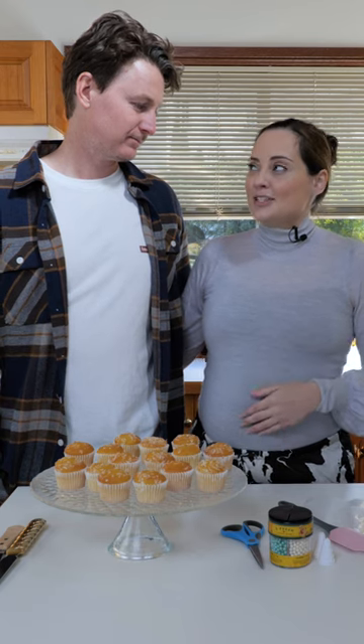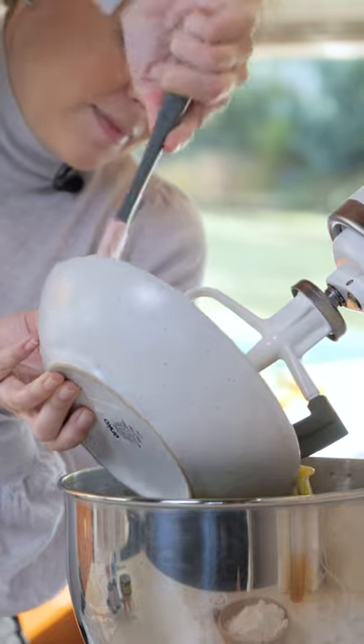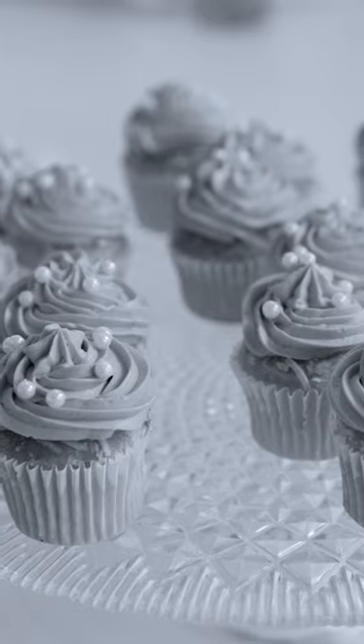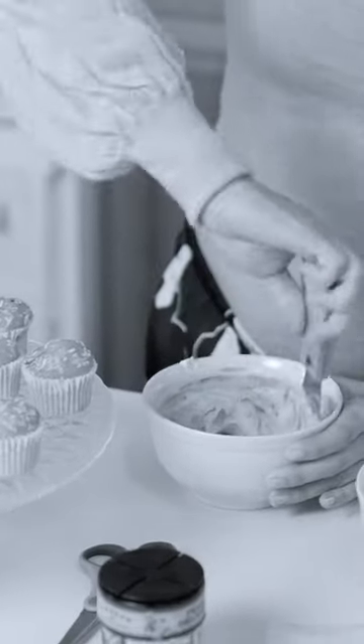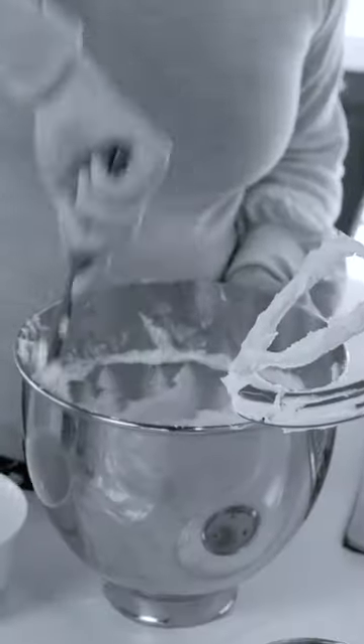We obviously know the sex of the babies — we found out at the 20-week morphology scan, which was super exciting, and we have just been waiting to tell you guys. We thought the best way to do it would be in the form of cupcakes. Had to be baking related. It's gonna go to black and white so you can't really tell. I'm just about to bring up my food colouring.